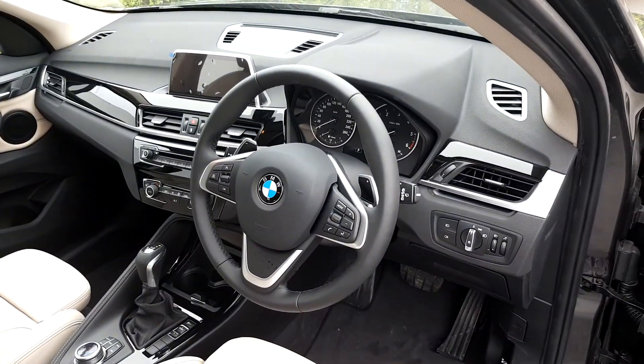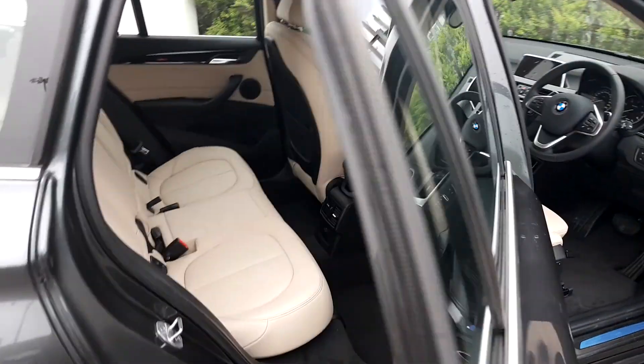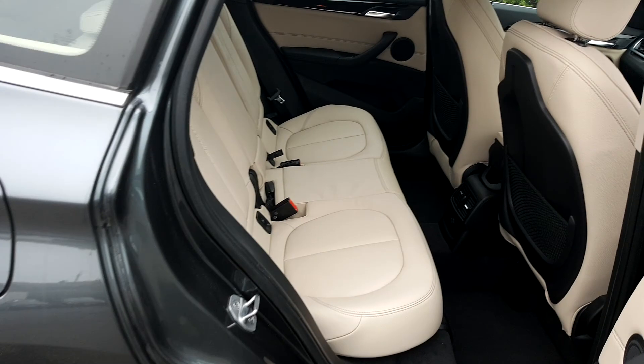Automatic window wipers and headlights, automatic windows front and back, and in the back, as you can see, it is quite spacious.